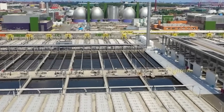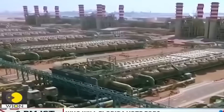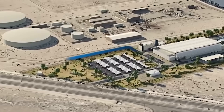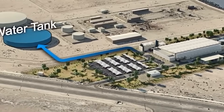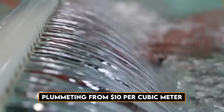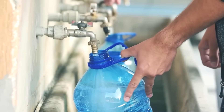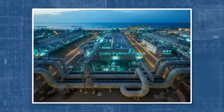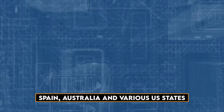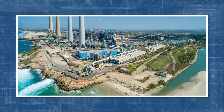Even though desalination has proven effective, the construction of such plants incurs substantial costs reaching billions of dollars. However, the technology has become more affordable, with seawater desalination costs plummeting from $10 per cubic meter in the 1960s to as low as $0.50 or less today. Desalination is no longer limited to wealthy nations — it has evolved into a widespread solution with countries like Spain, Australia, and various U.S. states joining the ranks of desalination adopters.